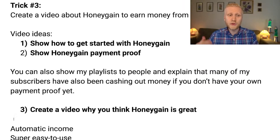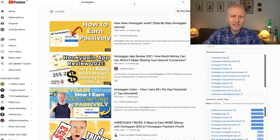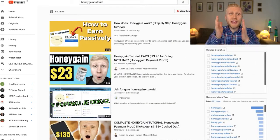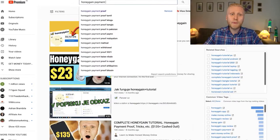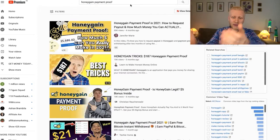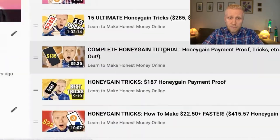Here are three video ideas. First, show how to get started on Honeygain — create a tutorial showing click-by-click how easy it is to earn money, because when people see how simple it is they'll start using it and you'll both benefit. Second, show Honeygain payment proof. Many people search for this on YouTube, so show how you cash out money, because seeing a real payout proves it's a legitimate app.